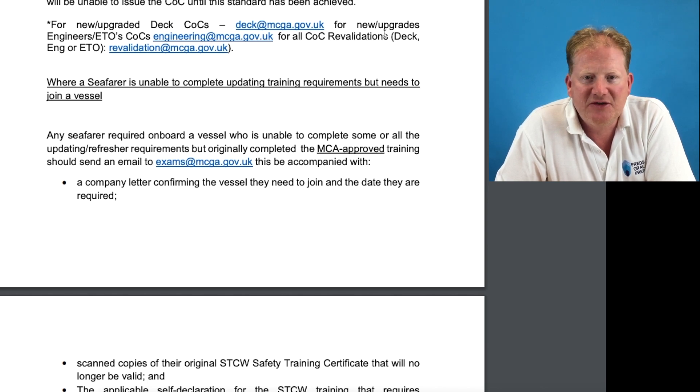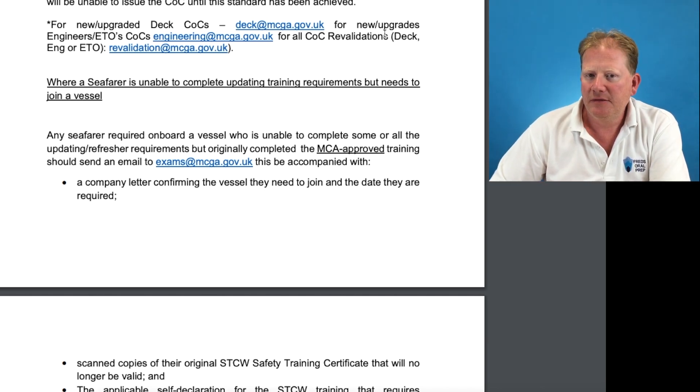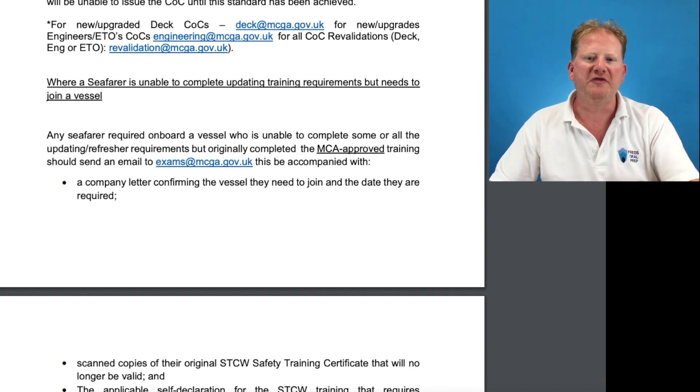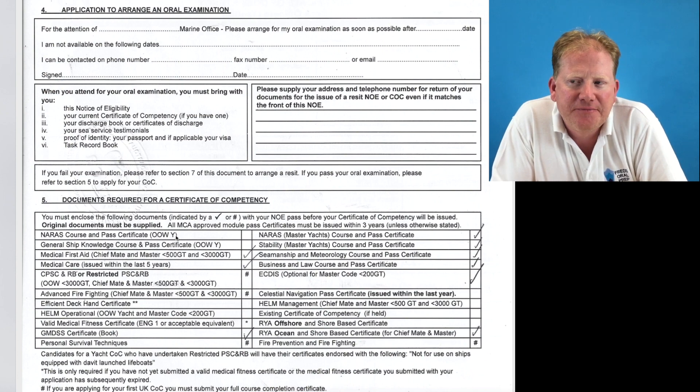Continue the letter: 'I am applying for my digital COC to allow me to work on a vessel as an OOW' — or whatever officer rank applies. Your COC will be valid for six months as a temporary COC, and then you'll have to send in all the required documents as normal, or there may be some form of extension.